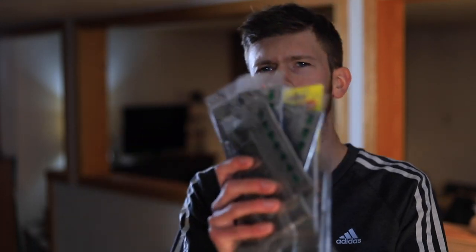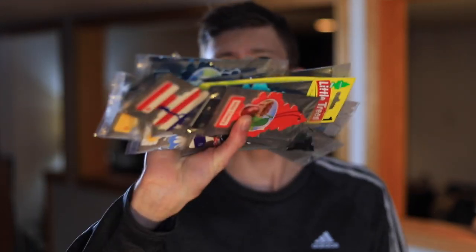Today I'm going to be smelling 24 of the different Little Trees car air fresheners that you see hanging on people's mirrors. I've never bought Little Trees before, never really used them, never had an interest to, but I saw a video on YouTube done by the channel Donut Media. He went through and actually smelled all 42 of the Little Trees. I have about 24 of them here, so not all of them.